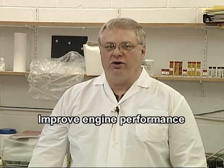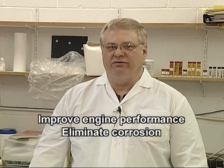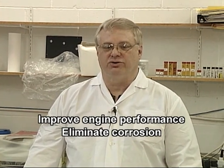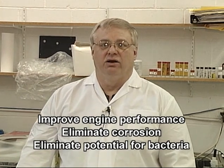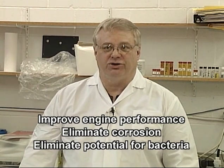By eliminating water, we improve engine performance. We eliminate the possibility of corrosion in the fuel system — injectors, pump, and tank. We also get rid of the potential for growing bacterial and fungal material in the fuel. You can clearly see that our product is effective in this manner.